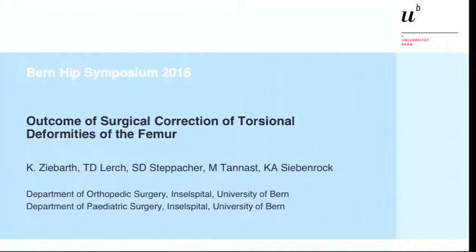This presentation is from the orthopedic department and it is about the outcome of surgical correction of torsional deformities of the femur.